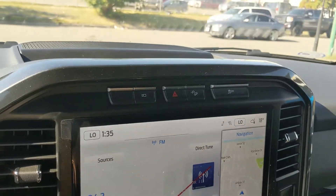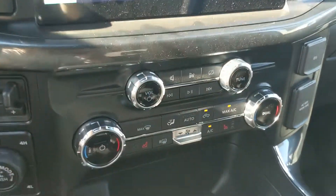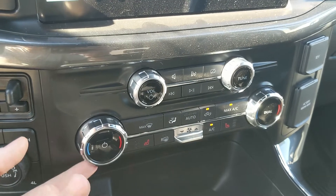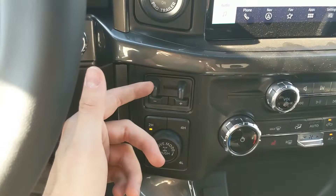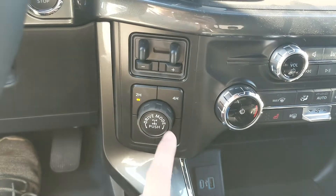Moving down, you have your media controls and then your climate controls with dual-zone front climate and heated front seats. To the left you have your pro trailer backup controller, trailer brake controller, and 4x4 controls with a locking rear differential and a drive mode selector.